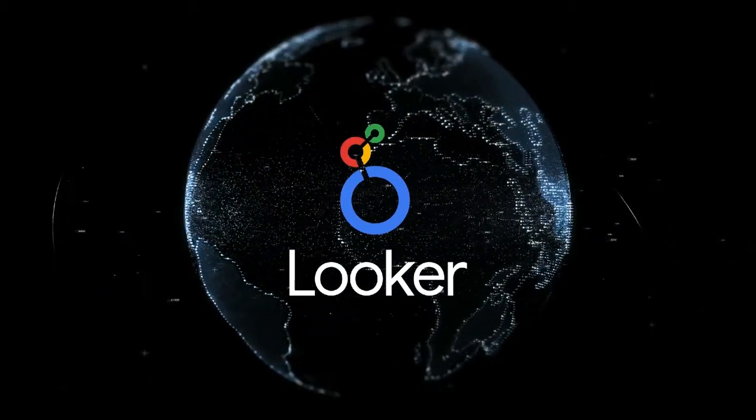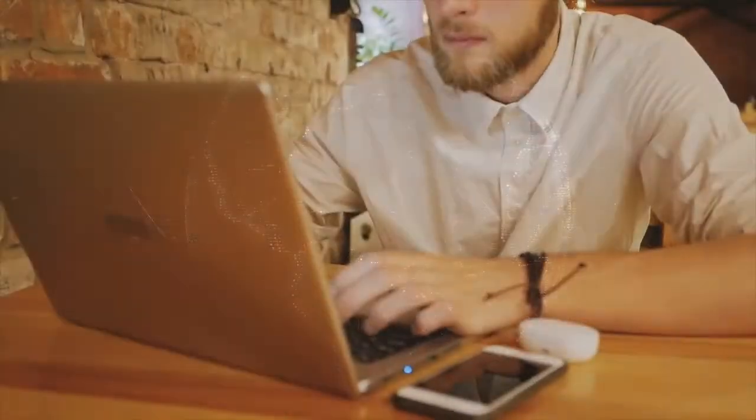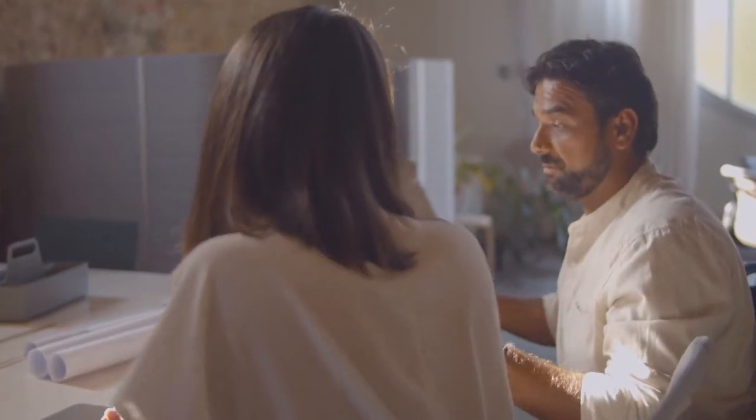In the digital age, data has become the most valuable commodity. While we find ourselves drowning in information, we are starving for insight. Google Cloud is revolutionizing this phenomenon by providing a human-first analytic solution that allows you and your organization to cut through the noise and derive direct value from your data. With Looker's embedded analytic solution, we're not just changing the way businesses visualize and analyze their data.